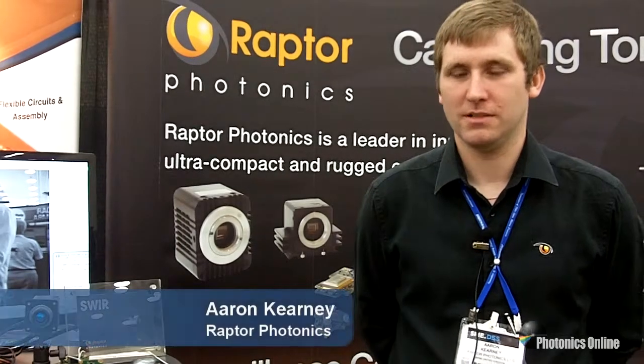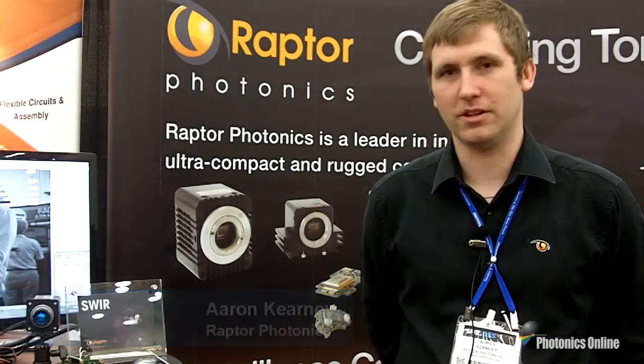Hello, I'm Aaron from Raptor Photonics. We're here at the SPIE DSS 2014, and today I'm going to talk about our 640 InGaAs camera.